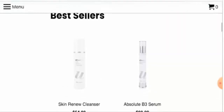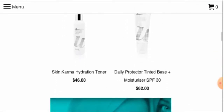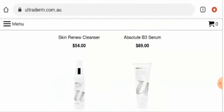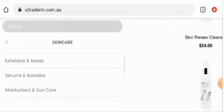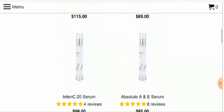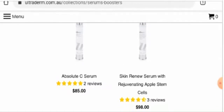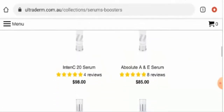Under the bestsellers, they have offered a few products, which includes Skin Renew Cleanser, Absolute B3 Serum, Hydrating Toner and a Tinted Base Moisturizer. If you want to check their other products, go to the menu and then click on the product section. They have offered different products, including Apple Stem Cells and an Absolute C Serum. If you want to check their price and features, go to their menu section.